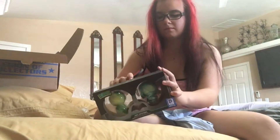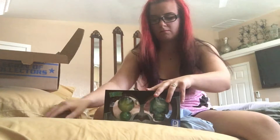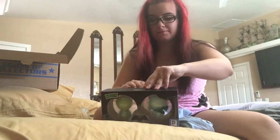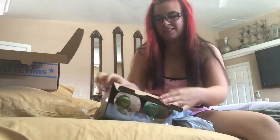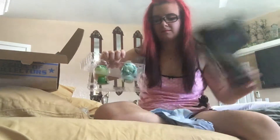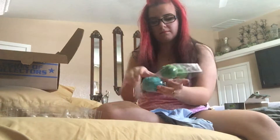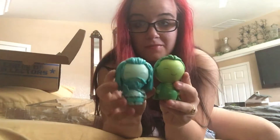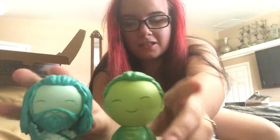They actually smell really good — like leather or something. I just got some of my lipstick on the back of his head. They're just these two cute little guys and they're so happy. Maybe I'll just keep them right there because why not, except you can't really see him that well.